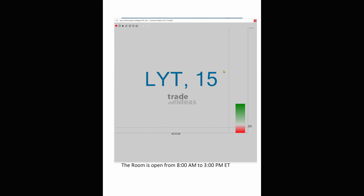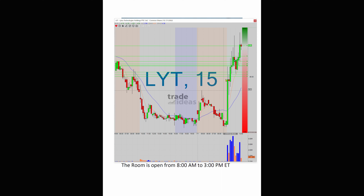As I said in the room, this is highly, highly speculative. Look at these topping tails, look at the bottoming tails. But here's the deal — if somehow this can take out a key level, and I have to back up and show you the daily chart again...